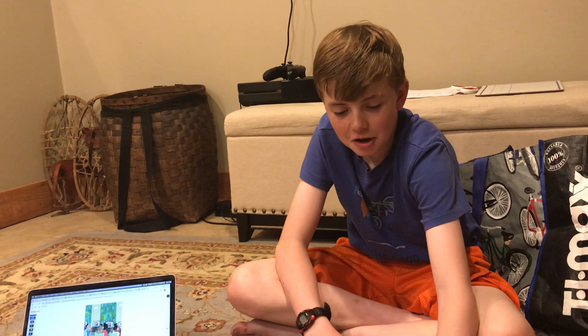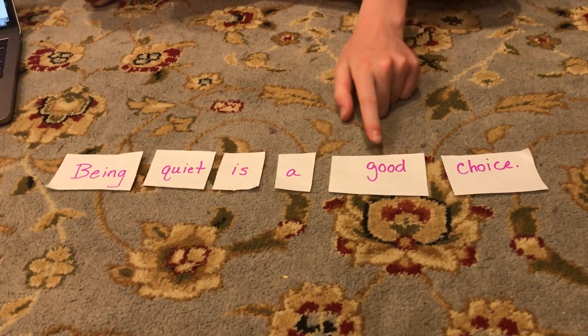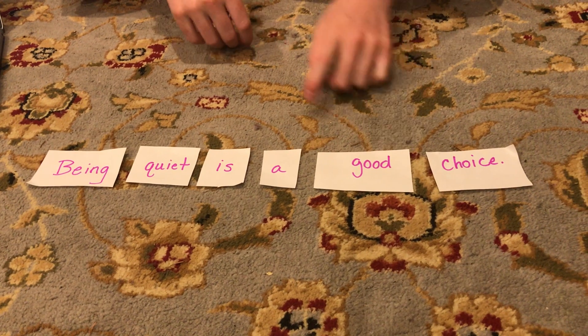G. It's my last option, so it's probably the right one. Yes. Let's sound it out. G. Good. Good.